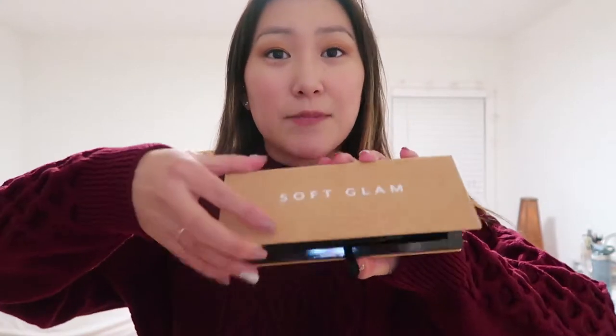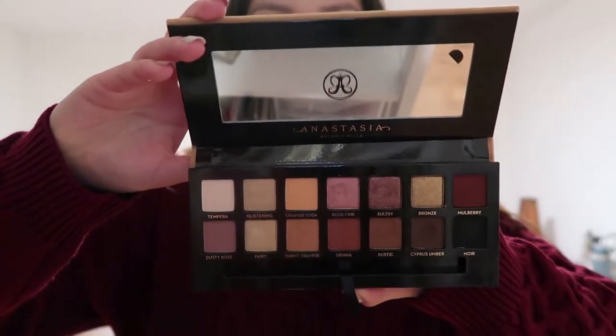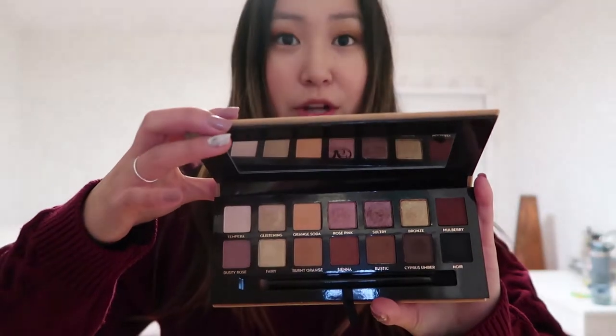Item number two is the Anastasia Soft Glam Palette. I got this as a birthday gift from my girl Jacqueline, and I had to shout her out because this palette is absolutely beautiful. These shades are so gorgeous. I've used this already — the formulas are so pigmented. It's a beautiful palette you can use for the holiday season. They have shimmers and also some neutrals, so it's going to be amazing to work with.